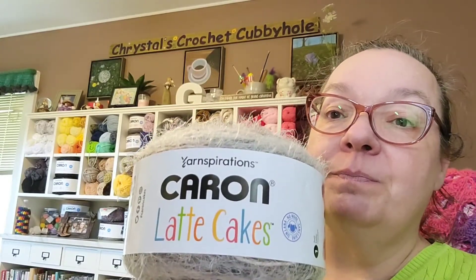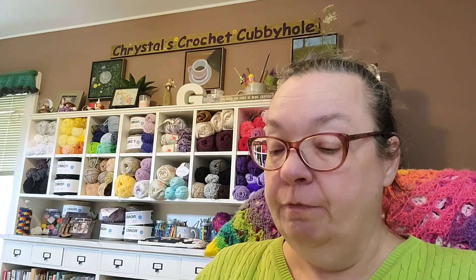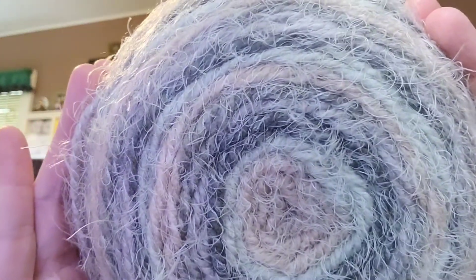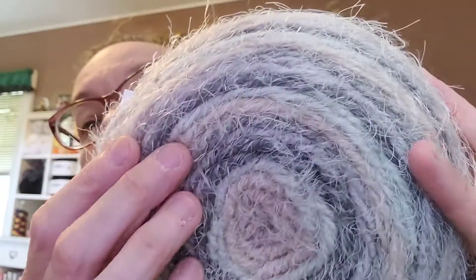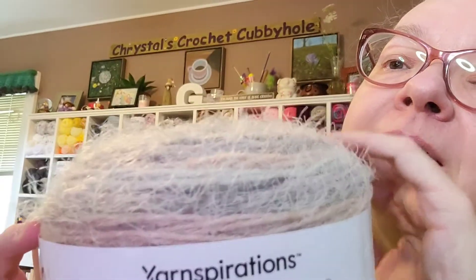The first one is Karen Latte Cakes — not all the colors were clearance, but certain colors are. This one is 8.8 ounces, 250 grams, bulky weight 5, and calls for a 6.5mm crochet hook. It's 58% acrylic, 42% nylon, 530 yards — the Lovely Layers Connect Collection. The colorway is called Kissy Kissy. It's got dark gray, light green, a blushy pink, and several shades of gray. It also has this nice halo to it — so beautiful!